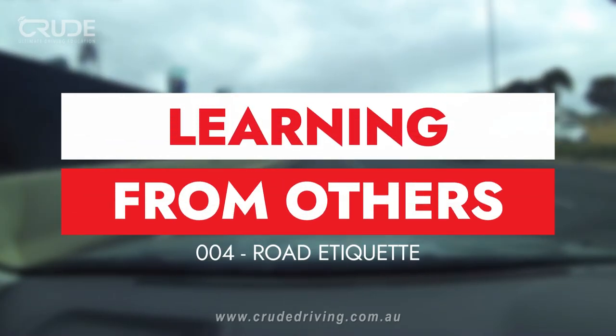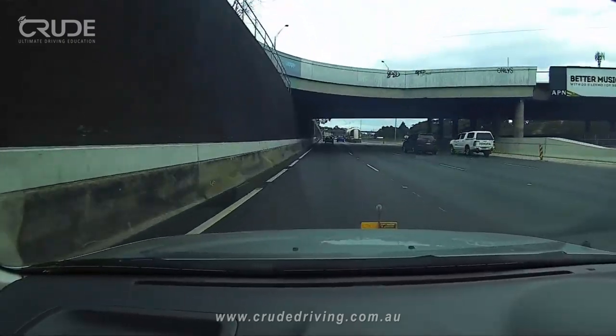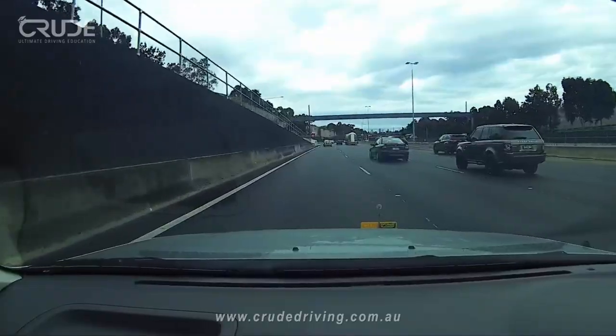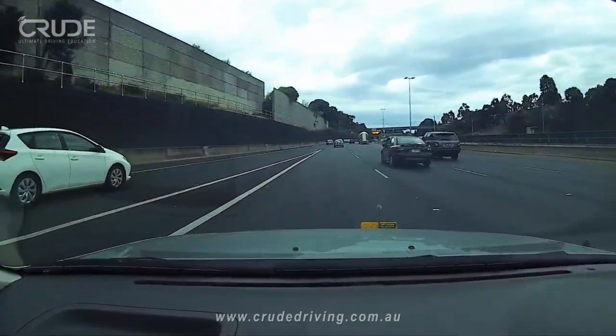Welcome to the fourth instalment of Learning from Others. In this video we have a learner driver that is keeping in the left lane on a multi-lane freeway that is 80 kilometres per hour. The learner driver begins to approach a freeway entrance and on the left we can see there is a white vehicle trying to enter.